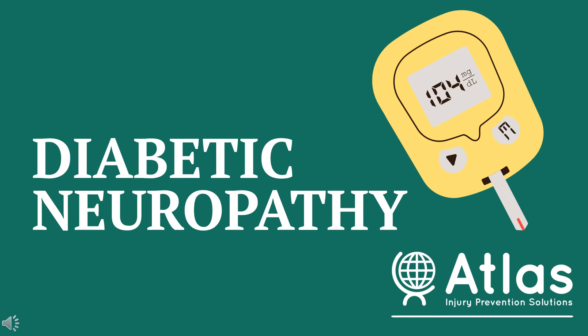Hi, everybody. This is Leanne from ATLIS. I'm going to talk with you today about diabetic neuropathies.